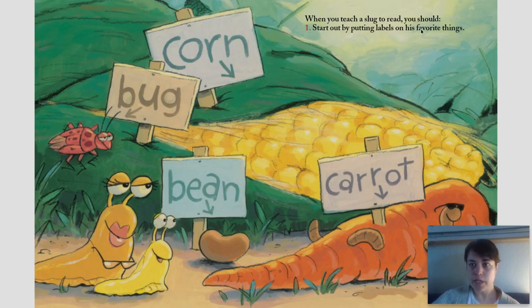When you teach a slug to read, you should number one: start out by putting labels on his favorite things. Corn, bug, bean, carrot.